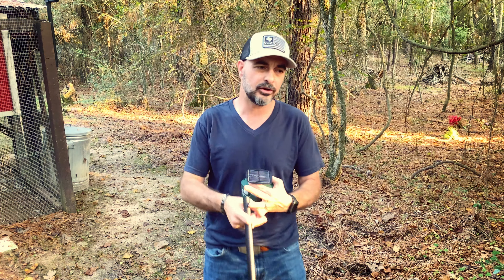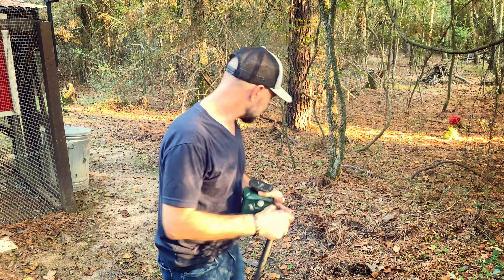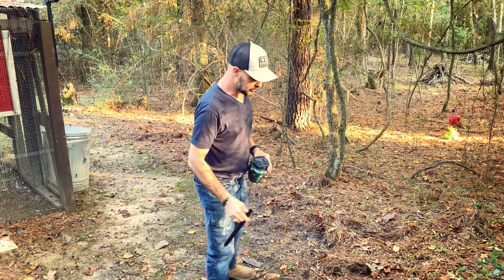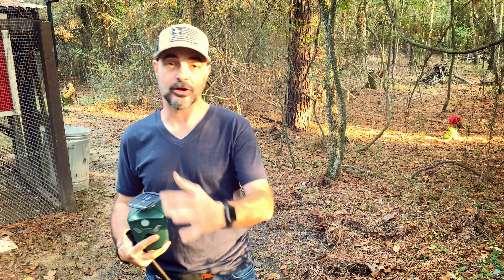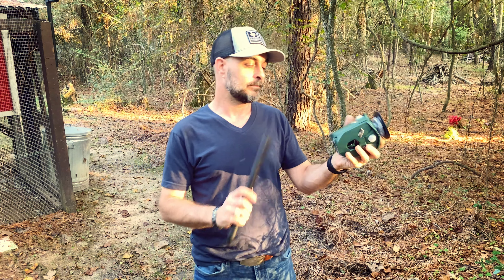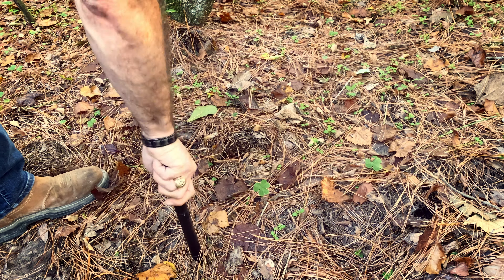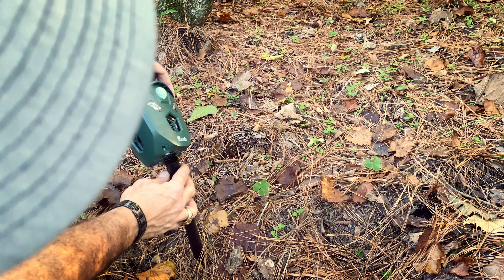This area usually gets quite a bit of squirrel activity, as well as armadillos — I can point out several armadillo dig spots right here, and squirrels have torn up this area too. Since rabbits have come through beside the coop as well, this would be a great place for this particular product. It says to stick the stake in the ground first, so we're going to find a spot in the middle and push this in. That's pretty sturdy. Then we're going to put the device on.